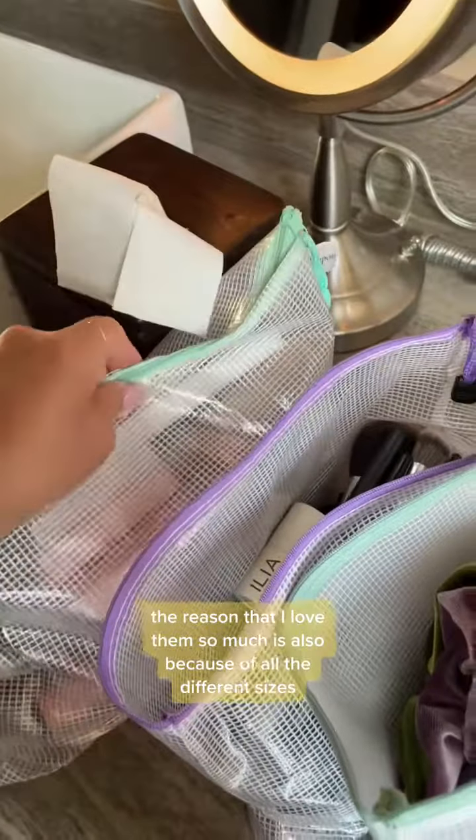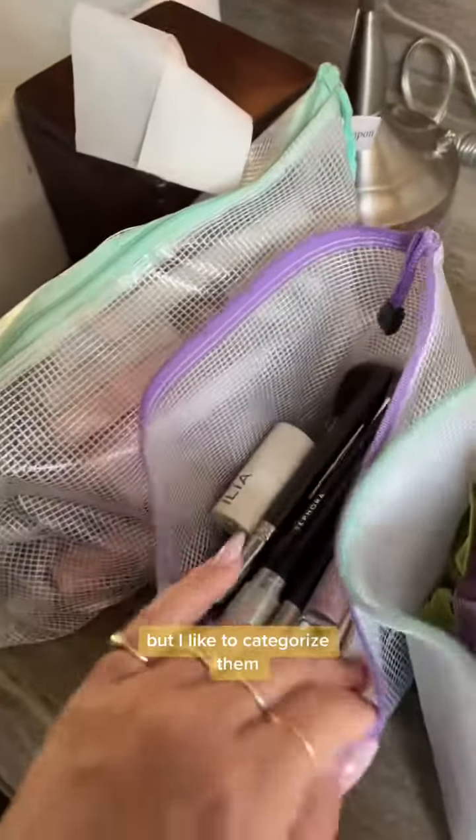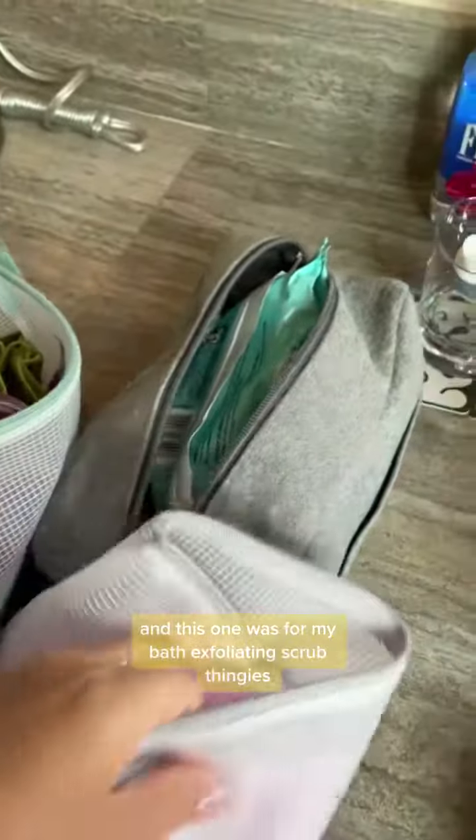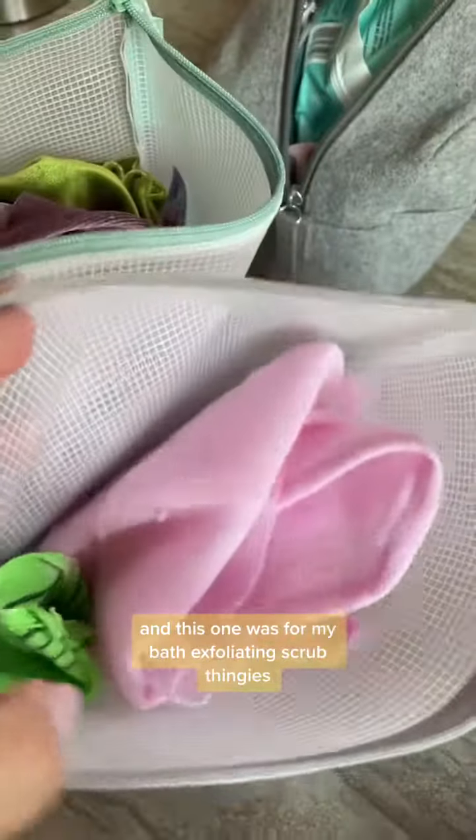I love them because of all the different sizes, and I like to categorize them. This one is a bag just for my makeup brushes, the other one was for my makeup, this was for my hair accessories, and this one was for my bath exfoliating scrub thingies — if you're Korean, you know what I mean.